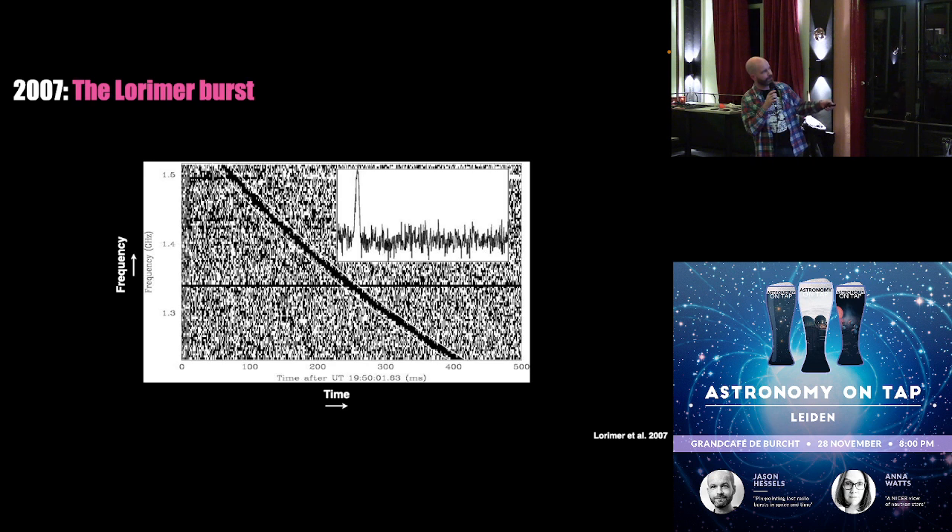What they saw was that this blip of radio waves arrived at the highest radio frequencies first and arrived later at lower radio frequencies — it arrived first at the shortest wavelengths, and later at the longer wavelengths. This happens with all kinds of astrophysical radio signals. It has to do with the fact that when radio waves travel through space, through our galaxy and between galaxies, they get delayed by the ionized gas between stars and galaxies. The speed of light depends on the wavelength if it's traveling not through a vacuum but through not completely empty space. That's what causes this delay.